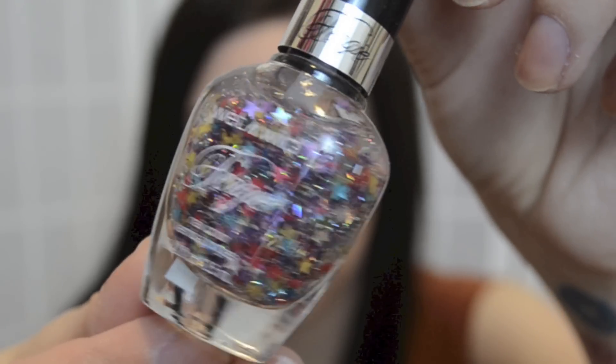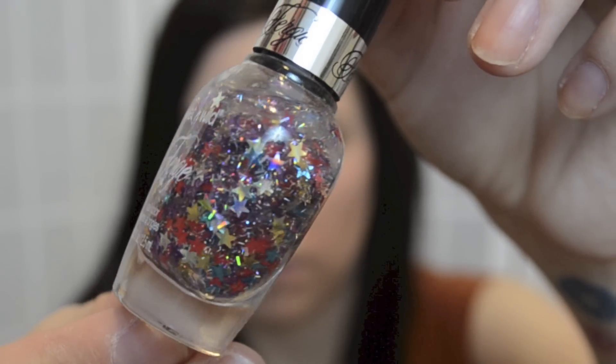I did get one from Wet n' Wild — this is from the Fergie Collection and it's called Hollywood Walk of Fame. It has little tiny holographic micro glitters and micro bar glitter like I've never seen bar glitter that small, but the main point is all the different colored stars. I picked that up — it was like a dollar because it was on sale.